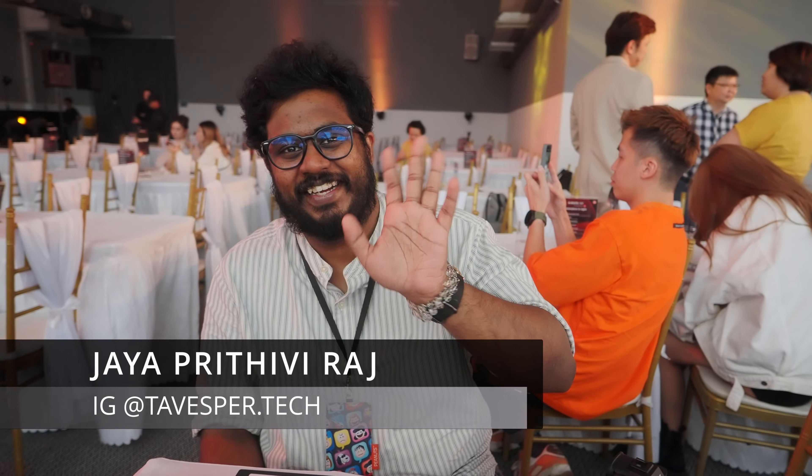And look who I have here. Hello! Say hi to the vlog, Jaya. Hello. Jaya has an awesome YouTube channel — please go to his YouTube channel, I'll put a link. Subscribe now.